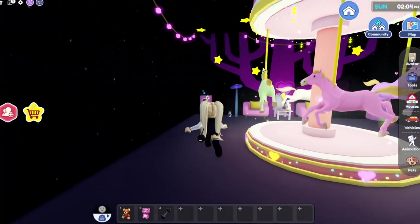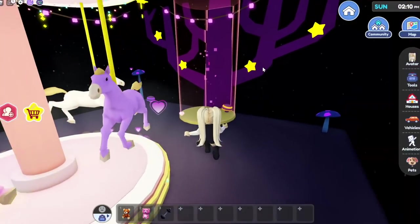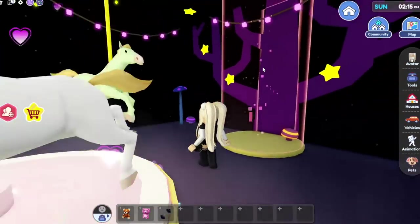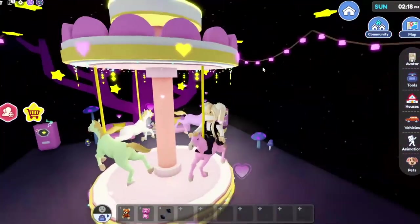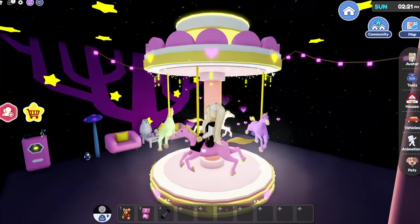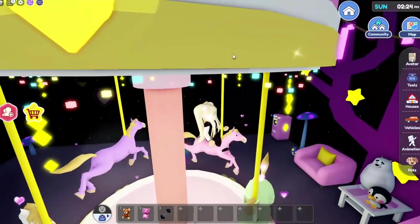Oh my gosh — are you kidding me?! I have a carousel in my house! And what's in here? Oh, that is so cool — I didn't realize that was the teleport where we came down. Can I ride these? Oh my gosh, I love this so much!